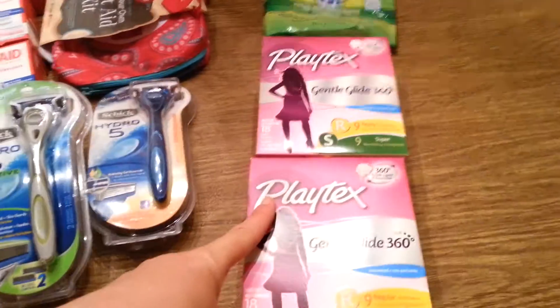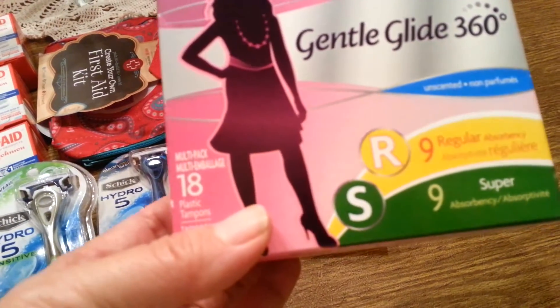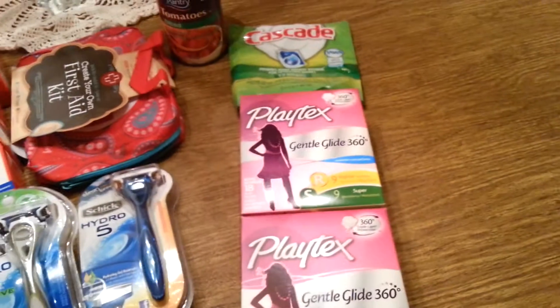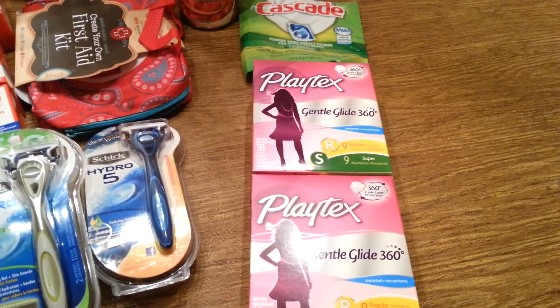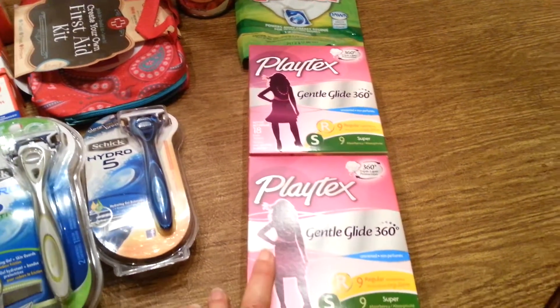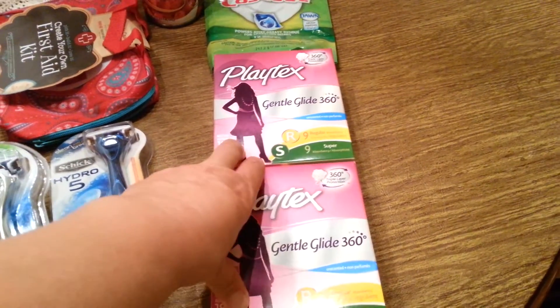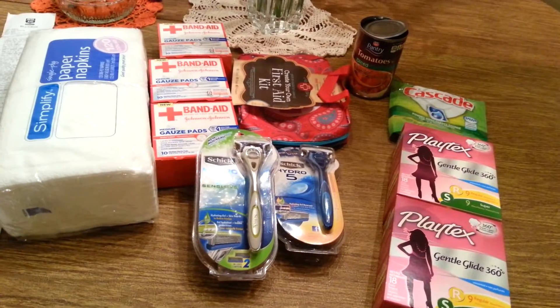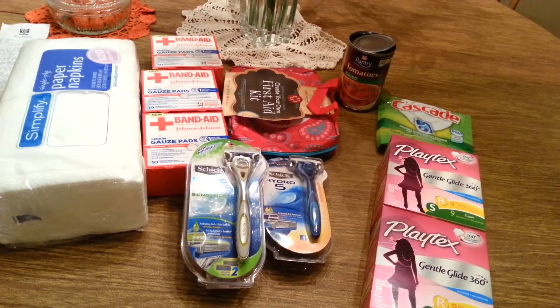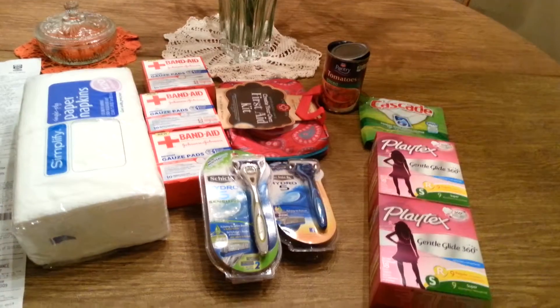I also got the Playtex tampons — the combo pack. These are for my oldest daughter. They're unscented. They're 2 for $7 and then you get 300 points back when you buy 2, plus there was a $3 off 2 coupon. I had it in my coupon box, so that made the final price $0.50 each — an awesome deal for tampons. I spent 1,100 points and $4.68 of real money but I got back 1,000 points, so I'll be able to go shop again tomorrow and get more tampons.